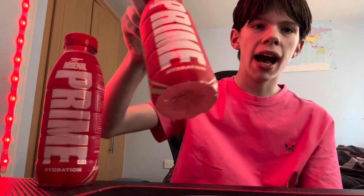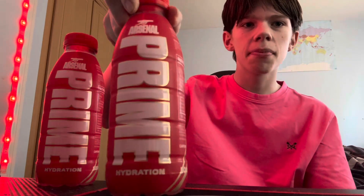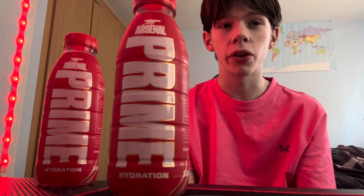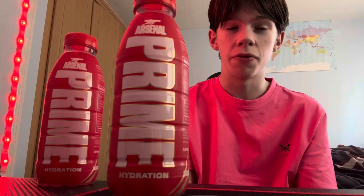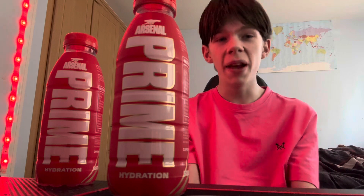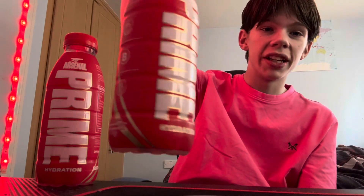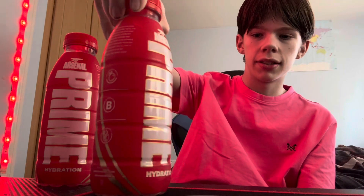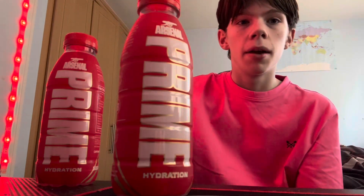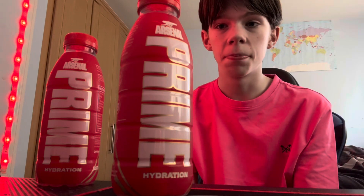Something else that's new — it doesn't have the measurements at the bottom anymore. I don't know why it doesn't have those, but it looks better, it makes it look a lot cleaner. I hope it's the future of the bottles because honestly it looks so much better and so much cleaner. They've put the measurements on the back now at the bottom instead.